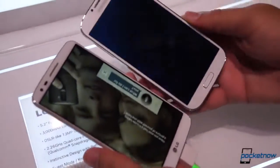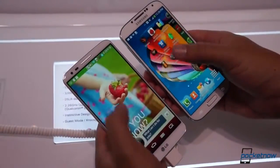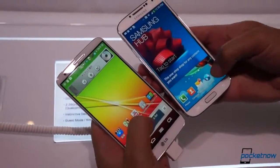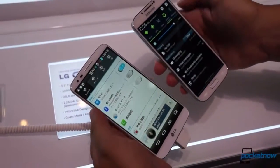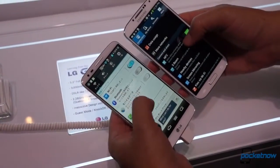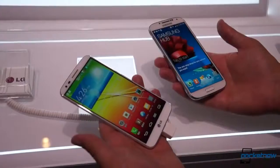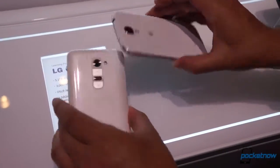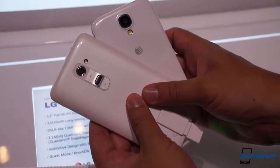First and foremost, these devices are quite similar, physically speaking. The G2 edges out the S4 in terms of screen size — 5.2 inches to 5 inches — and the G2 packs an IPS in place of the S4's AMOLED, but they're both 1080p, and the color on the G2's display is pretty incredible in person. The tenth-of-an-inch thin bezels on LG's phone also make it quite pleasant to handle. Both devices are exceptionally light and glossy, and aesthetically they're so similar that non-geeks might even get them confused.